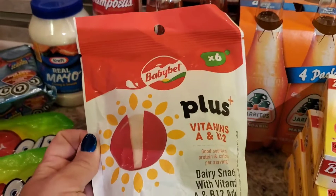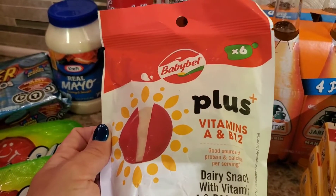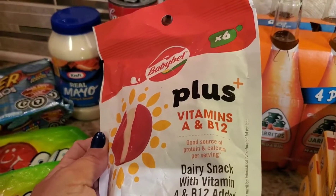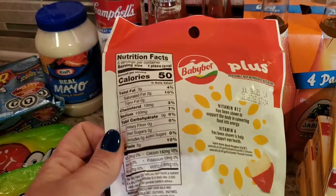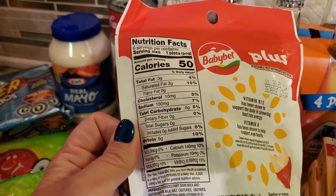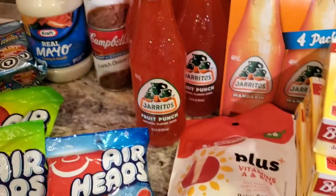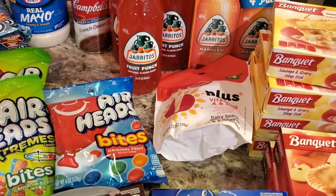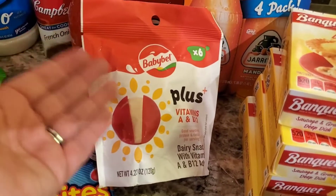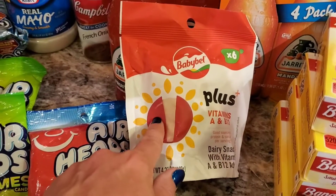This is an Ibotta deal as well — the Baby Bell Plus. I love the baby bells, but sometimes when they add stuff to them they're not as good. These have six baby bells with vitamins A and B12. It's 50 calories per piece, three grams of fat, no carbs, higher sodium, but five grams of protein. And this was a moneymaker on Ibotta — super exciting! They were on sale three for ten, so I paid $3.34 for this, and Ibotta gave back $4.49. I made almost a dollar by grabbing these to try.